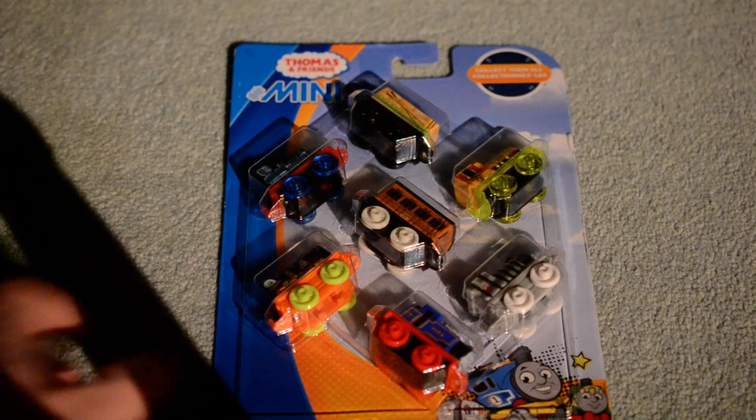Hey guys, Caden Snarl Talks at Fantasy X2 here, and we have the second 2019 7-pack in the Thomas Minis. Here is the back of the box. I'm going to show you what's in this pack.